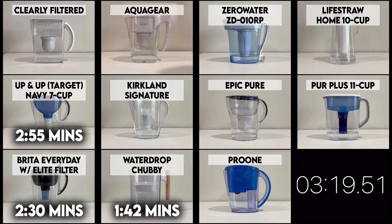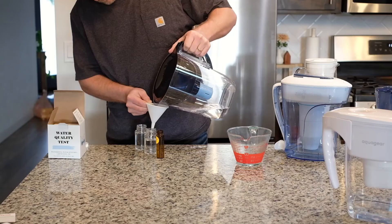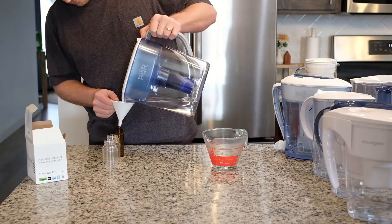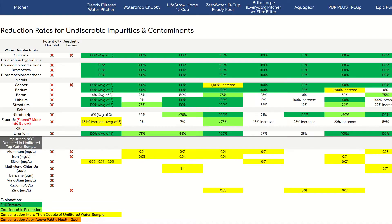The Brita Everyday was part of our recent water filter pitcher comparison, where we checked out and compared 11 of the most popular and effective pitchers on the market. The comparison included lab testing for each of the 11 pitchers. Essentially we compared the levels of impurities and contaminants in our unfiltered tap water to the level in the filtered water, providing us with real-life contaminant reduction rates for each pitcher.